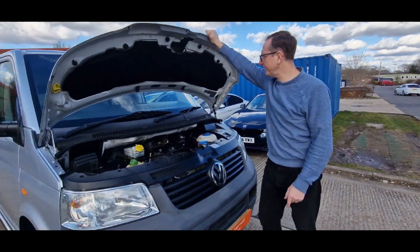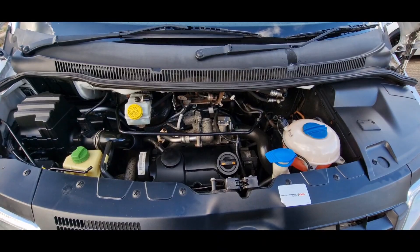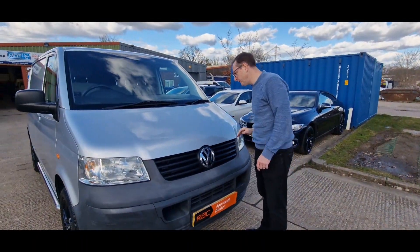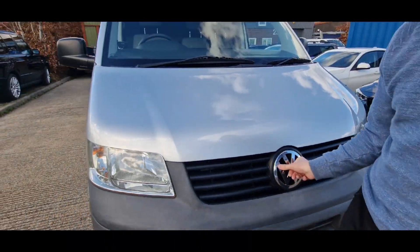OK Sam, come and have a look. So we've had this in the workshop and no leaks — nope, all good. Look at it, lovely under it. Beautiful. Come and have a look at the bonnet, right? Normally chipped to buggery. Unbelievable. It is unbelievable.